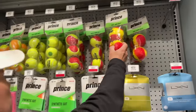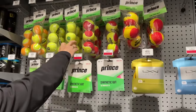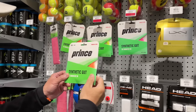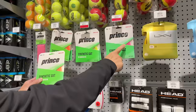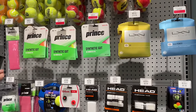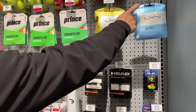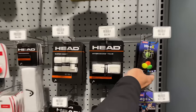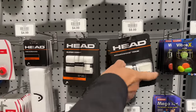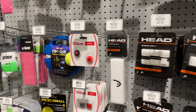First thing we see: orange dot, red dot, green dot. They carry strings here from Prince. Headband. I don't know why they carry strings here — they don't do stringing. So I guess you could buy the strings. Got some dampeners. My favorite. Replacement grip, we got overgrips, more dampeners.